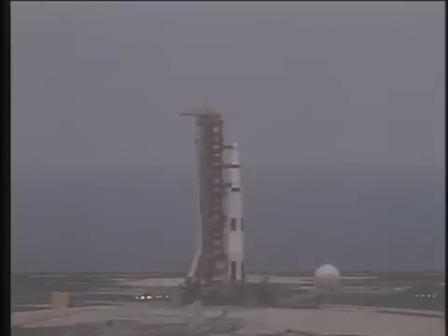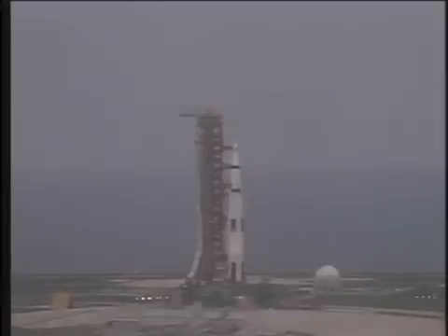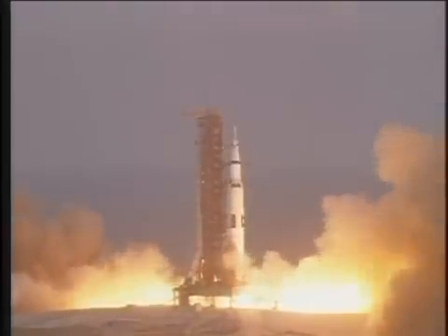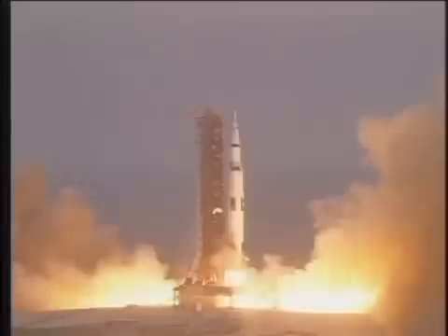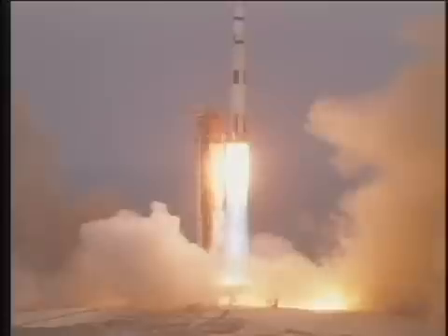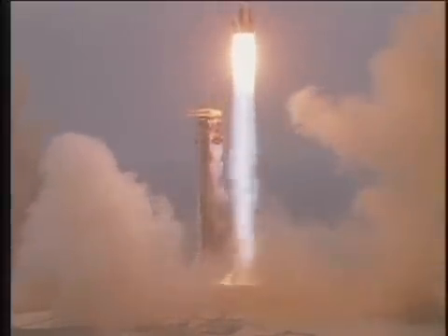14, 13, 12, 11, 10, 9, 8, ignition sequence has started, 6, 5, 4, 3, 2, 1, 0. We have commit and we have liftoff at 213, the Saturn V building up to 7.6 million pounds of thrust and it has cleared the tower. This is Mission Control Houston, we appear to have a good first stage at this point. Flight Dynamics Officer says the trajectory looks good, we show a one-half mile in altitude at this time.